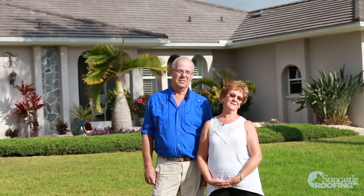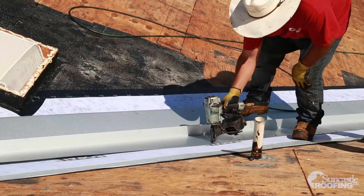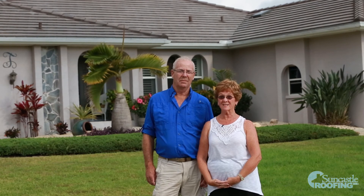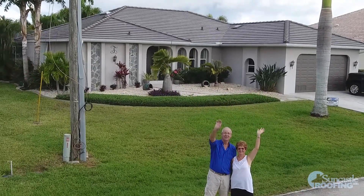I sat on the neighbor's front porch in the afternoon and watched them working together. The guys were having fun. We had 12 people on our roof at one time during that first day. We were really pleasantly pleased with what Suncastle did for us — they stuck to their timeline and they stuck to their quote.